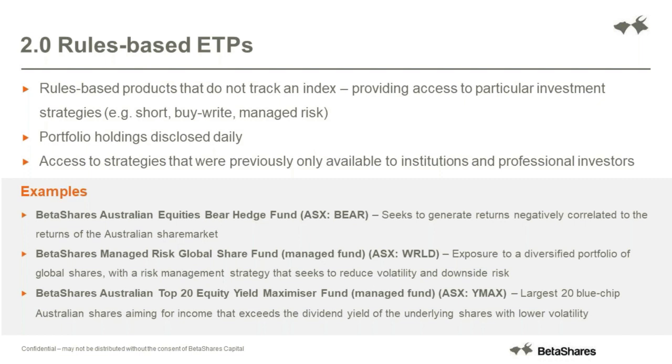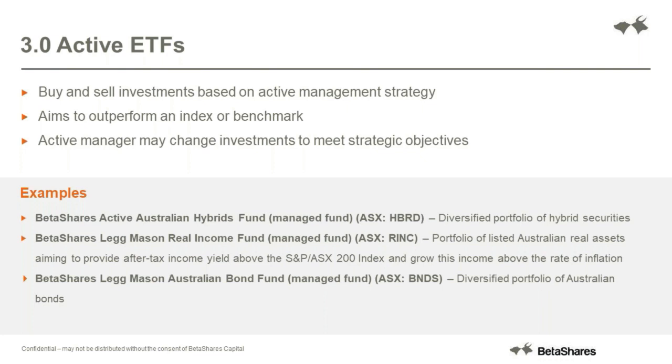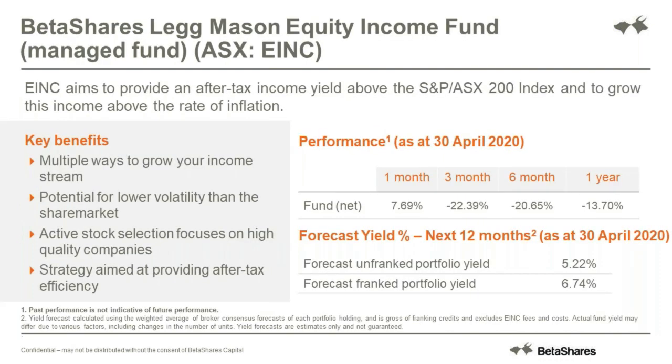The newest line on offer are active ETFs. You can now access your favourite active managers but they trade on the market just like an ETF - they trade around fair value unlike an LIC, but you're still getting access to their active strategies. An example here is with Legg Mason, the BetaShares Legg Mason Equity Income Fund, EINC. They're looking to access growing and sustainable dividend-paying companies and picking the individual stocks which they feel will provide the best performance. So with banks cutting their dividends, they're able to adjust their portfolio accordingly to where they feel the best future returns may lie and grow that income stream.